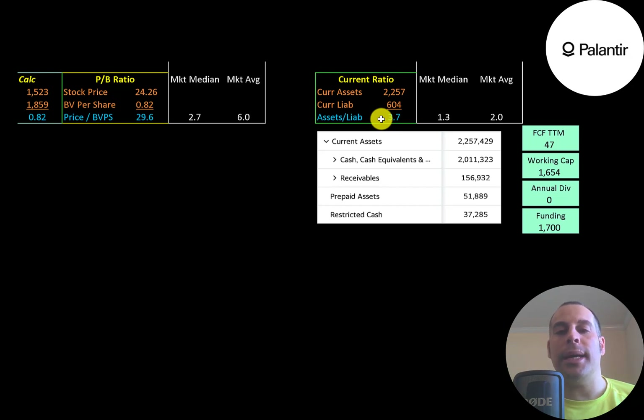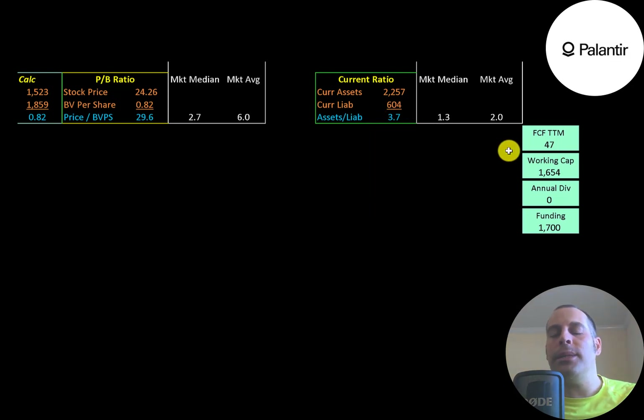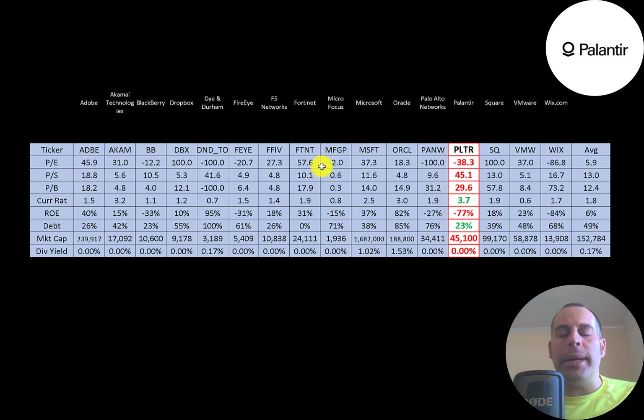Companies in growth mode like this tend to have high current ratios because they need a lot of cash on the balance sheet to grow the business — stable companies like Coke don't need that. Most of their current assets are cash of $2 billion. The company is well capitalized, with nearly $1.7 billion of working capital.